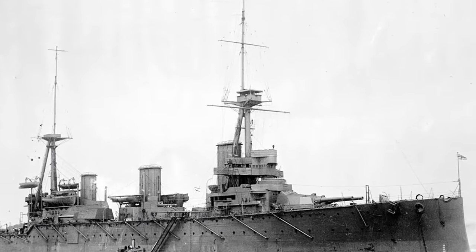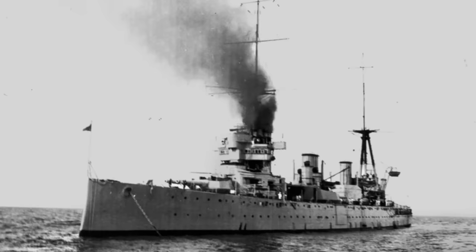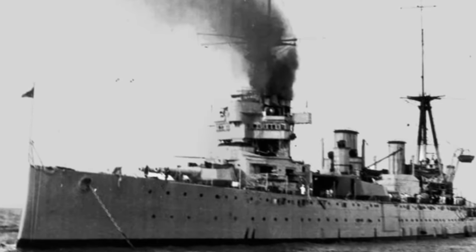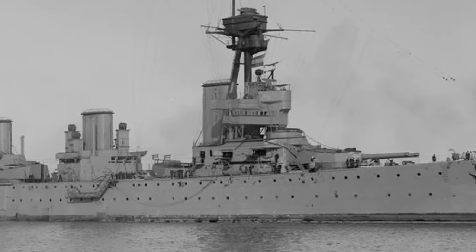Number 10: Indefatigable-class. The second class of British battlecruisers utilized by the Royal Navy and the Royal Australian Navy in World War I. Similar to their predecessor, the Invincible-class, these battlecruisers adopted the design features of contemporary Royal Navy dreadnoughts but traded off armour protection and one main battery turret to gain a four-knot speed advantage. With a total length of 590 feet (179.8 meters), they had a displacement of 22,490 tons at deep load, exceeding the earlier ships by 1,524 tons.